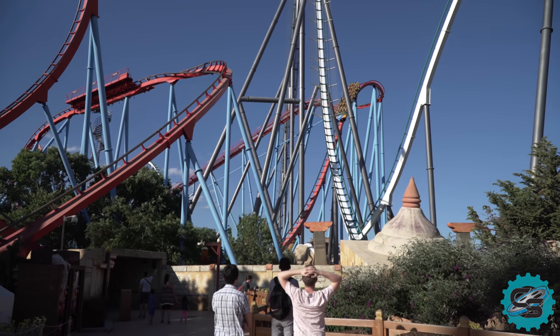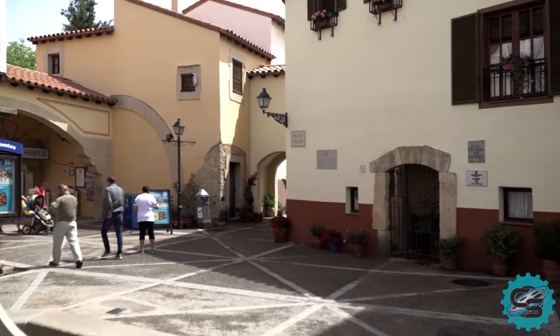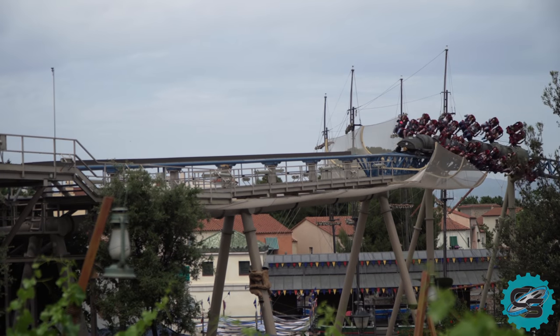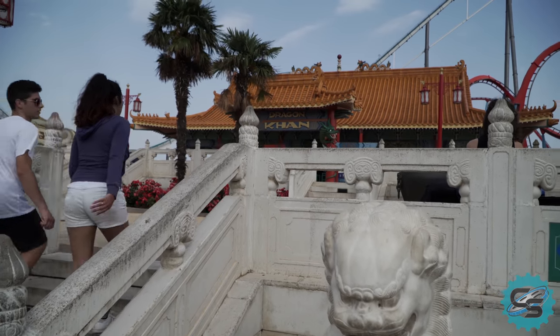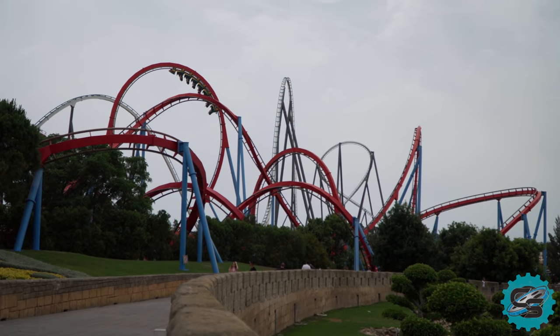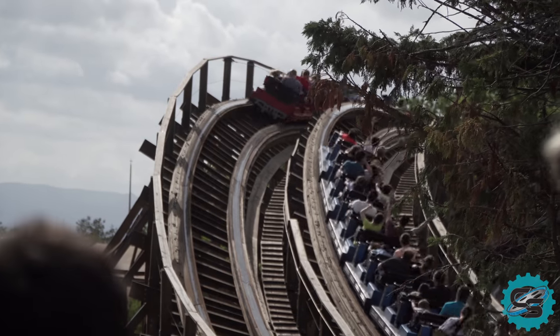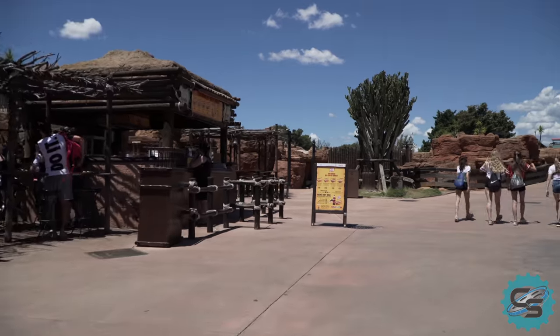Over time, Port Aventura as a resort has grown drastically. The park's location, approximately 1 hour from Barcelona and close to nearby beaches, make it a popular destination with holiday goers. Even despite this growth, the main Port Aventura park has always remained the flagship attraction. This has been made possible in part by its unique collection of rides, which often integrate seamlessly into the well-themed individual areas.